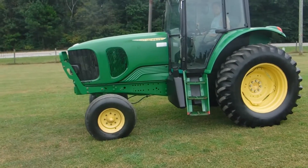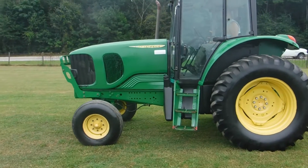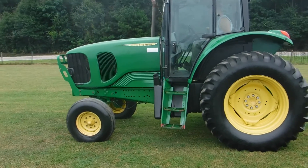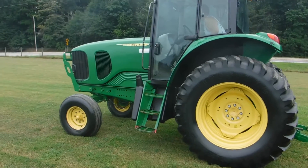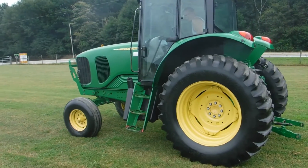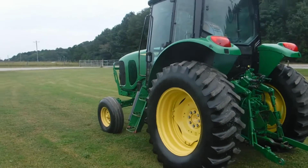Ladies and gentlemen, we have a John Deere 6715 tractor with low hours. This tractor came off an Aviation Authority Airport — they had a flail mower behind it. To the best of our knowledge, it's really clean.